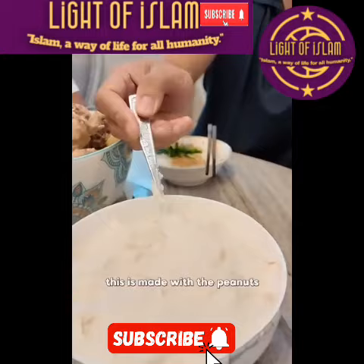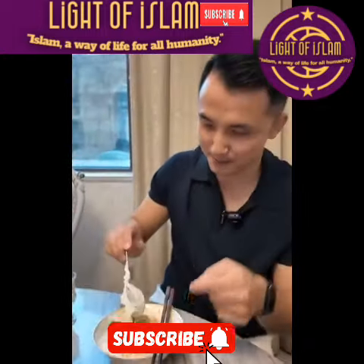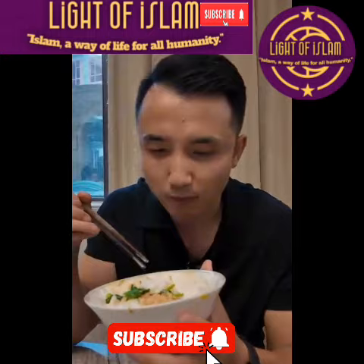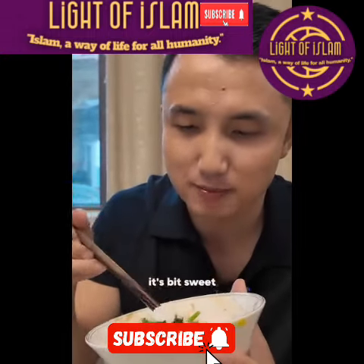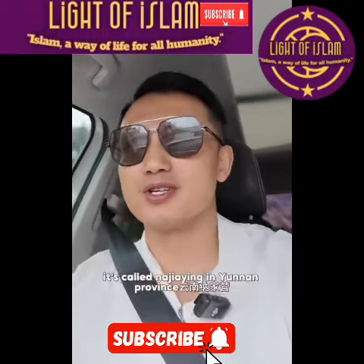This is made with peanuts. It's like mashed peanuts — I've never had this kind of thing. It's like peanut butter; it's very sweet. This is a very famous Muslim town in China, called Na Jiayin, in Yunnan province.